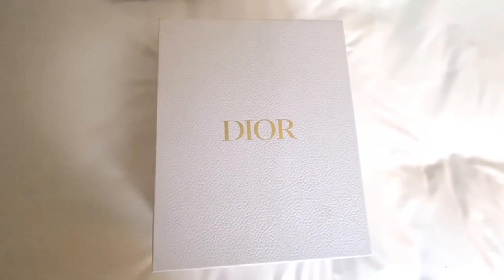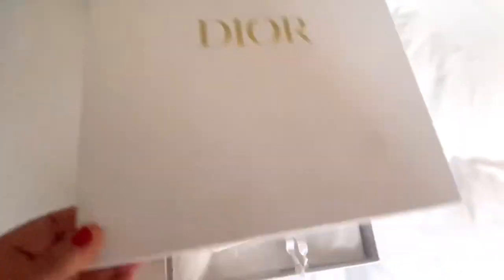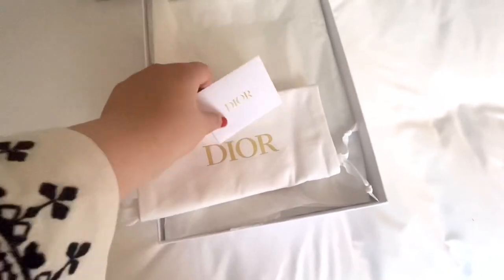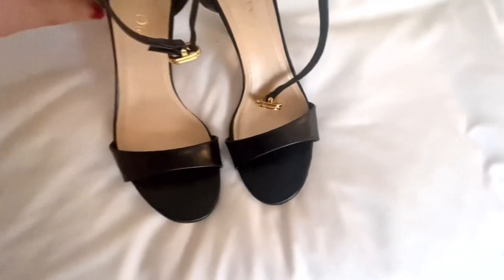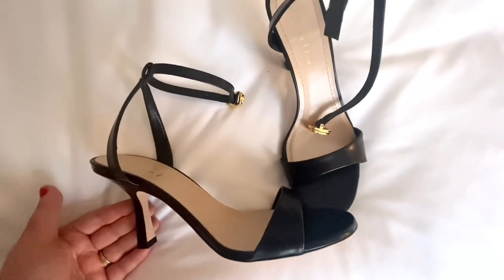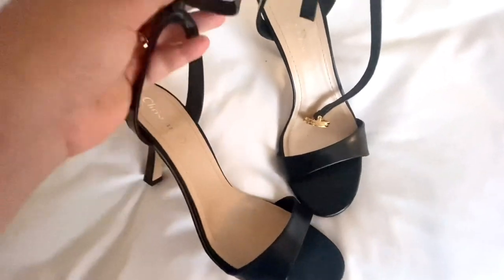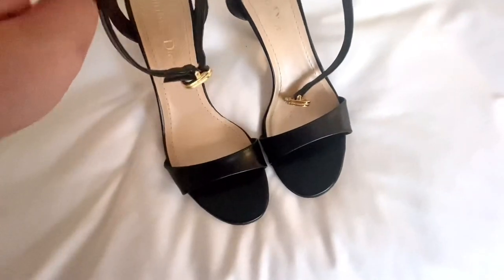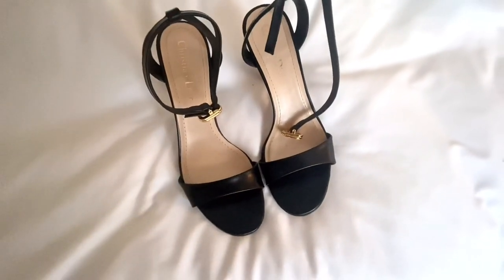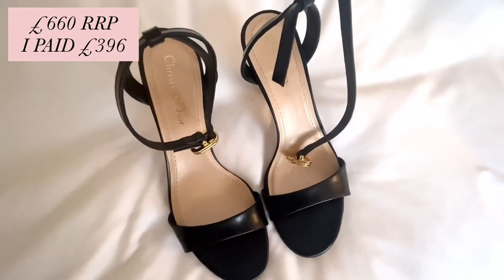Then I got something from Dior — something very special. I love that it comes in a Dior box, though unfortunately not a Dior bag. It comes with a dust bag and an authenticity certificate. I got these gorgeous heels from Christian Dior. What I love is how simple and timeless they are — they'd go with so many different outfits. The heel is a nice comfortable height where you don't feel like your feet are going to fall off, and the strap goes around the ankle with the classic Christian Dior logo and gold buckle. I paid £396 and the original price is around £500–£600, so about a £100–£200 saving.